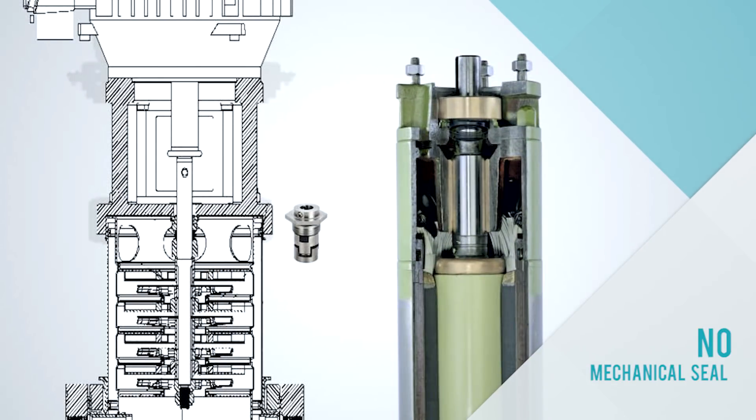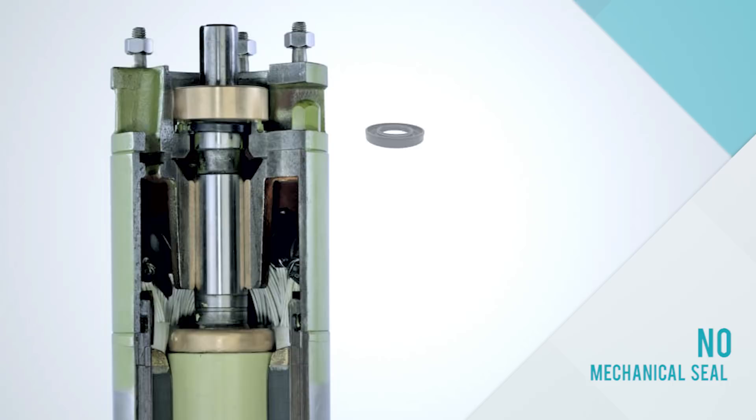With no mechanical seal in their construction, mechanical seal failure — a major problem faced by vertical multi-stage pumps — cannot occur.